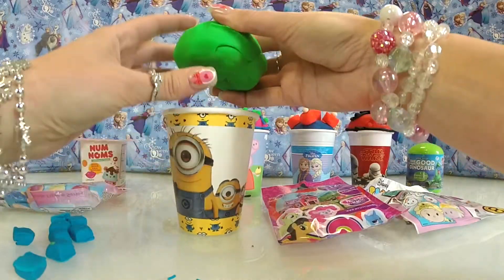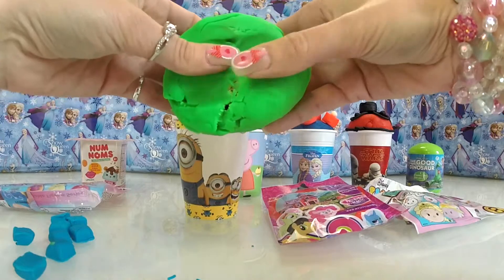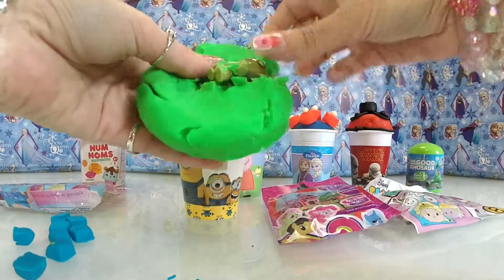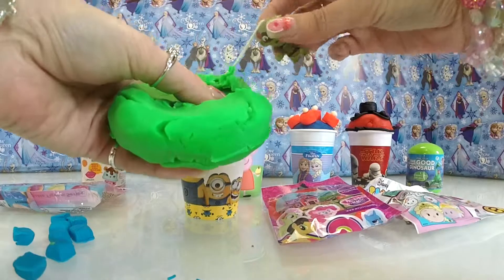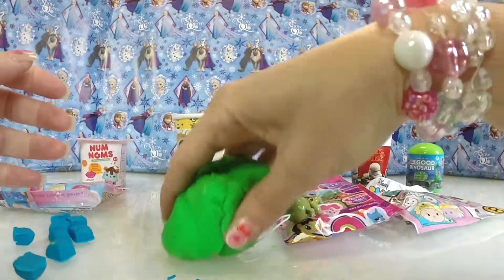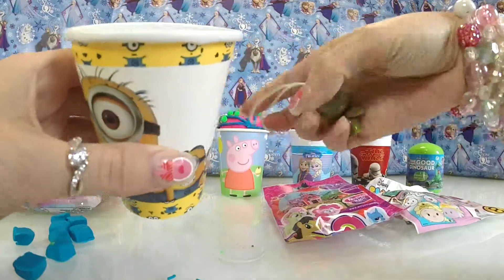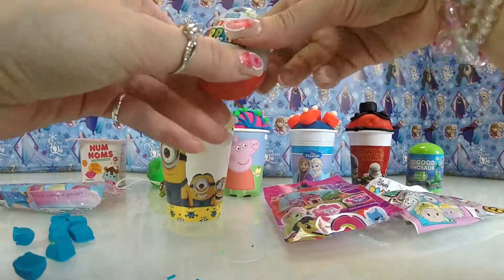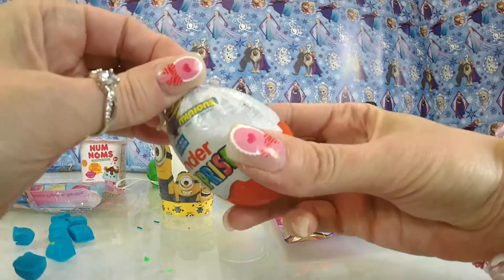Oh, ooh, look at that — what's in there? Is there something inside? I think there is. What are you doing in there? Wow, look at you — what house is inside there? Shall we have a look? It is a Minions Kinder Surprise! I'm going to open this, I'm so excited.